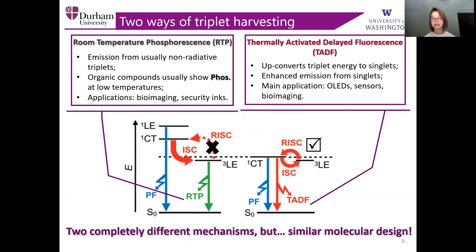TADF upconverts triplet energy to singlets, thus leading to enhanced emission from singlet states. That finds applications in organic light-emitting diodes, sensors, and bioimaging. On the other hand, RTP utilizes the emission from usually non-radiative triplets. It is quite uncommon to observe room temperature phosphorescence as the majority of organic compounds tend to exhibit their phosphorescence only in rigid media and at low temperatures. Thus, the applications of RTP are bioimaging and security inks.